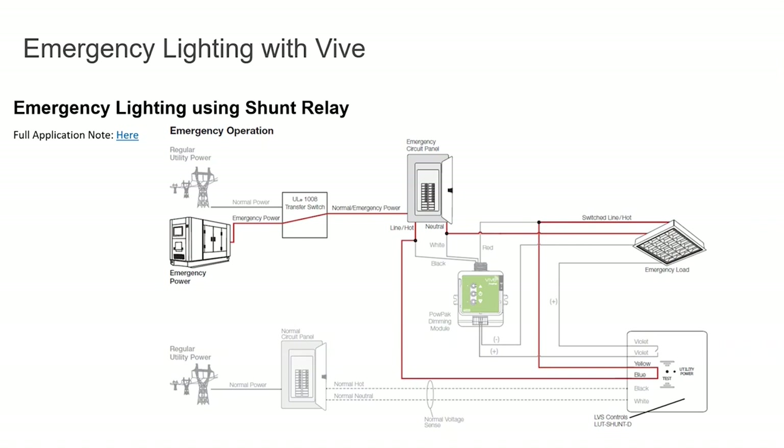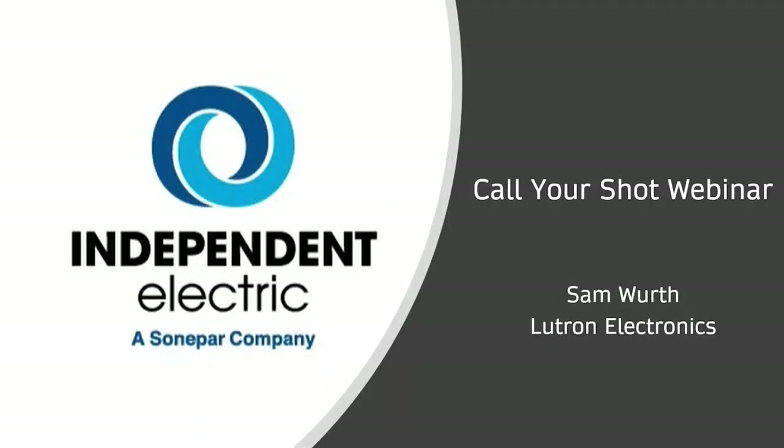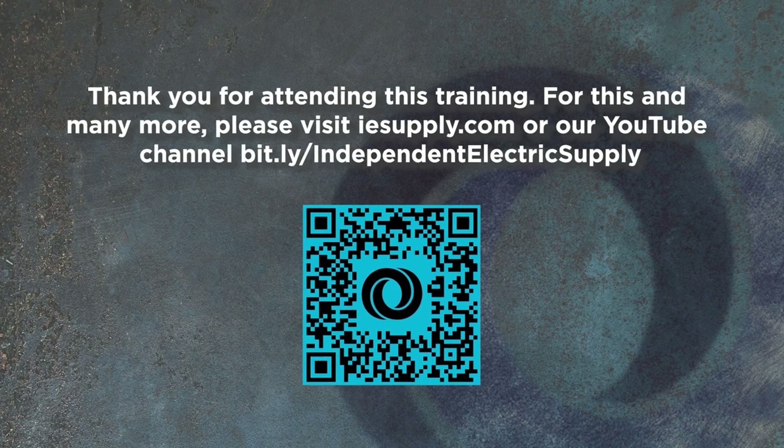Using a shunt relay is also an option for emergency lighting if you choose it, but following those five steps should get you most of the way there. Not all buildings are the same, so the shunt relay remains an available option. That just about wraps up my presentation — thank you all for your time this morning. I hope you learned a little bit more about Vibe. Feel free to reach out to me any time — Independent has my contact information. Thank you to ALR, Patsy, Nate Lane from Independent, and Andy Chick for giving me the opportunity to present. Thank you for attending — for this and many more, please visit iesupply.com or our YouTube channel at bit.ly/independentelectricsupply.